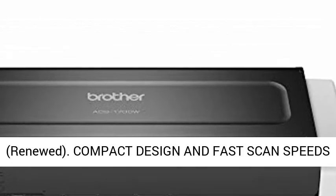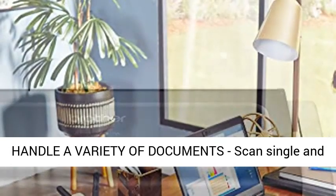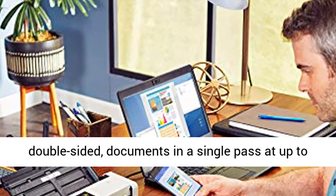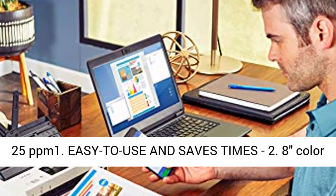Compact design and fast scan speeds handle a variety of documents. Scan single and double-sided documents in a single pass at up to 25 ppm. Easy to use and saves time.